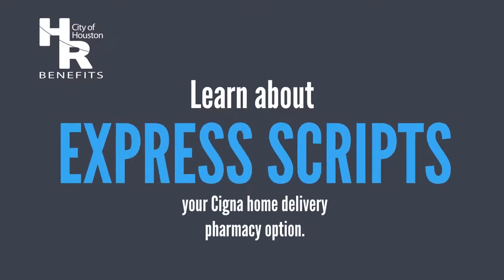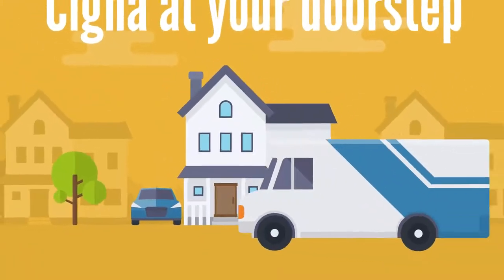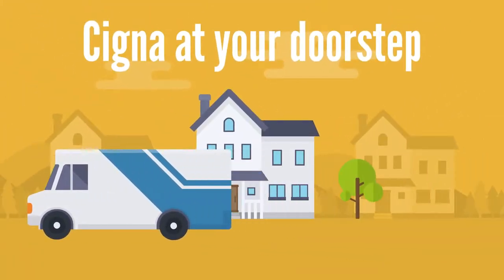Learn about Express Scripts, your Cigna home delivery pharmacy option. Express Scripts is now a Cigna company. Because of this, Express Scripts pharmacy, one of the country's largest home delivery pharmacies, is now Cigna's home delivery pharmacy.